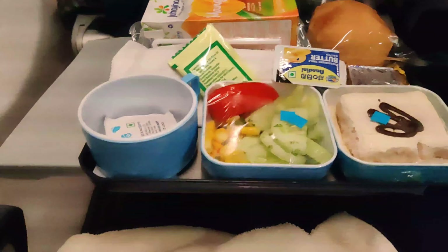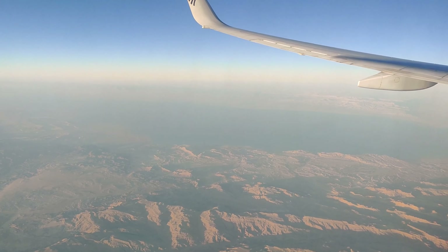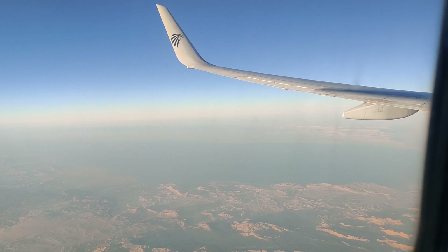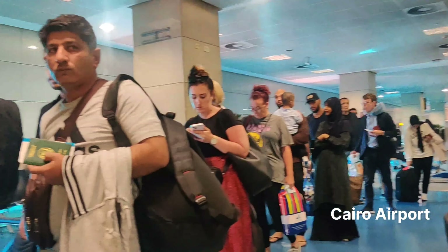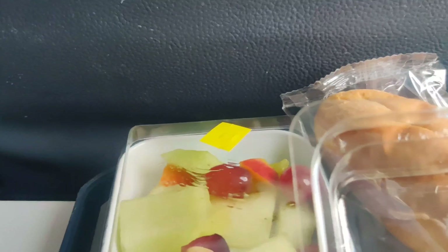We got food on the flight, and at least it was lovely and pretty.